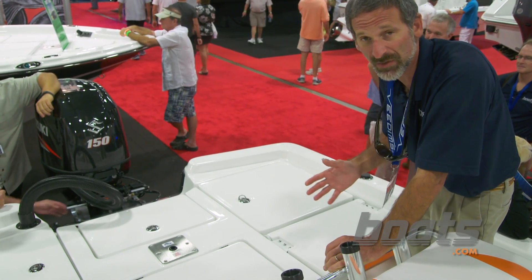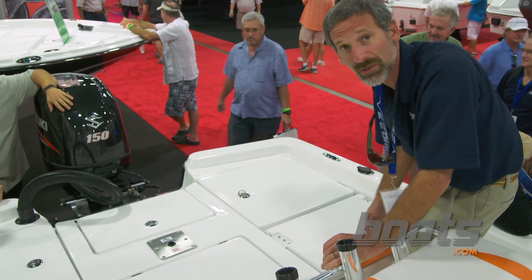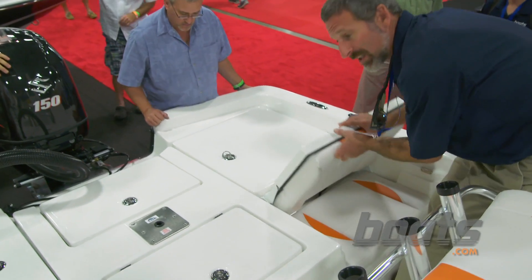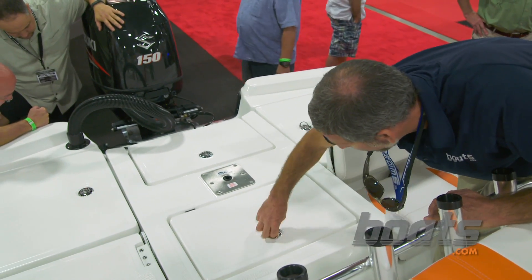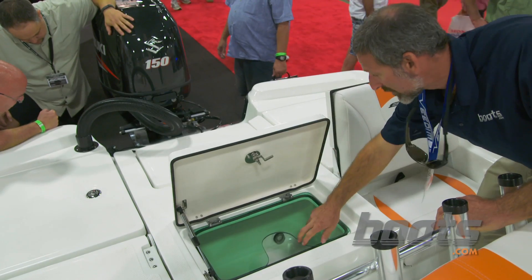Let's take a couple quick looks at the aft seating that folds down into a casting deck, and have a look at this live well — very nice.